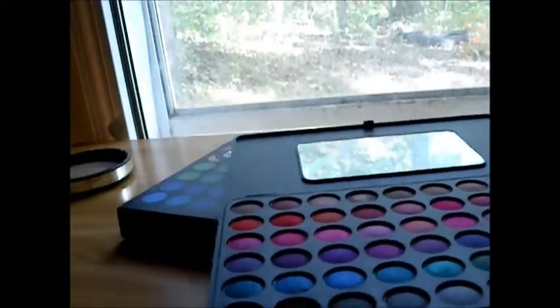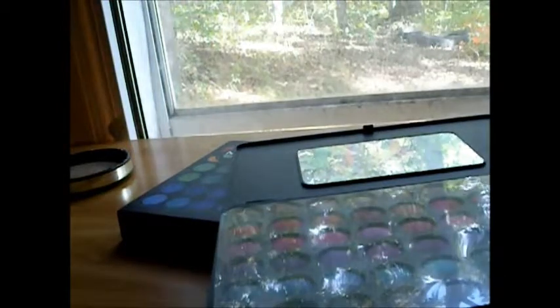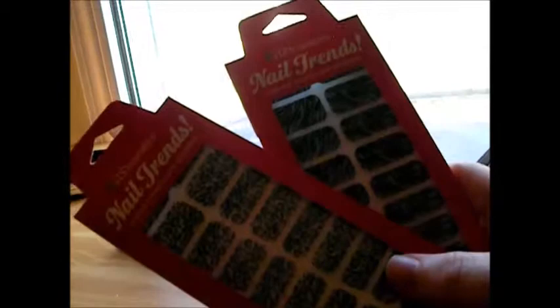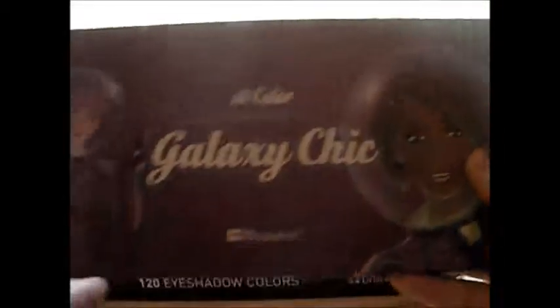I would definitely repurchase from BH Cosmetics, just because they're so cheap and you get really good payoff from the eyeshadow palette. I've never tried their lip products even though I want to, and I heard their primer is really good. I'll definitely be repurchasing. They're cheap and great, and I think I got my shipment really quickly — within two weeks or less. My favorite out of everything is the Galaxy Chic Palette.